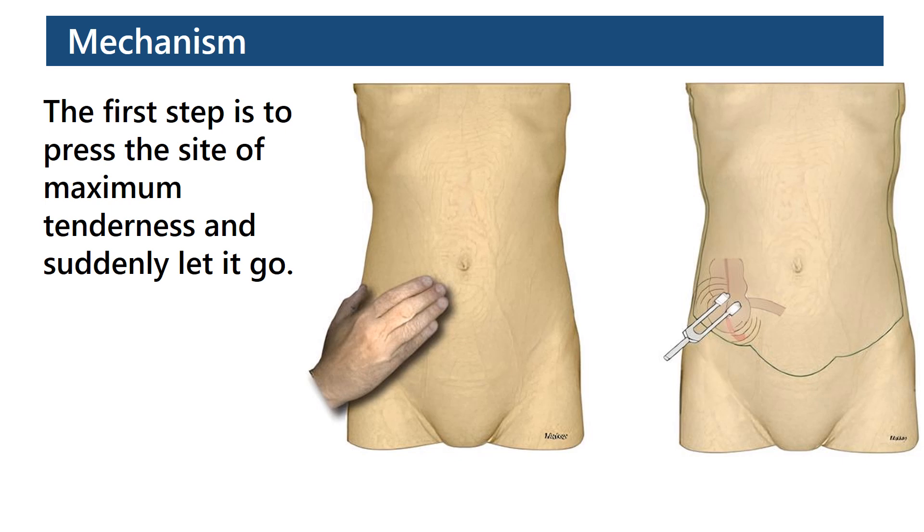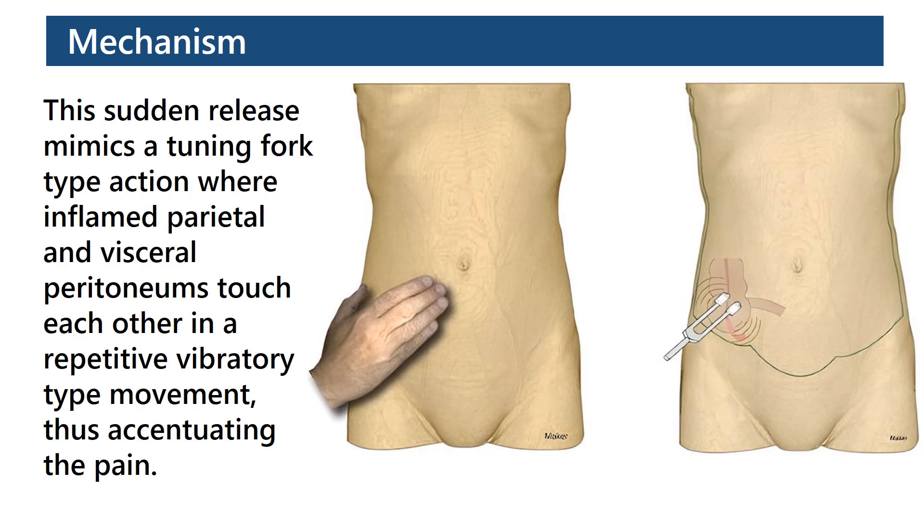Mechanism: The first step is to press the site of maximum tenderness and suddenly let it go. Sudden release mimics a tuning fork type action, where inflamed parietal and visceral peritoneums touch each other in a repetitive, vibratory type movement, thus accentuating the pain.